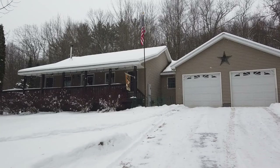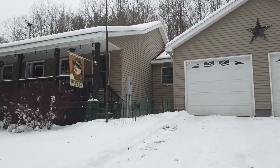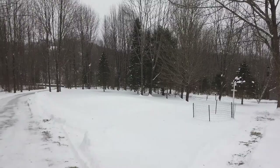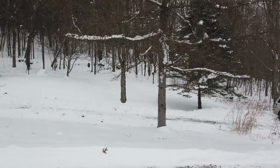We are here in Shushan, New York. This is Cambridge School District, 862 County Route 61. This is a one bedroom, one and a half bath property — 1,170 square feet. This house sits on a lot that is almost six acres. You've got a large front lot going all the way down to the road there.